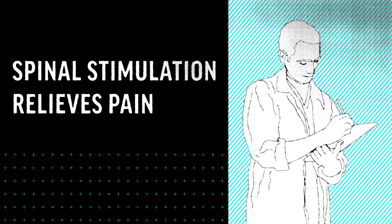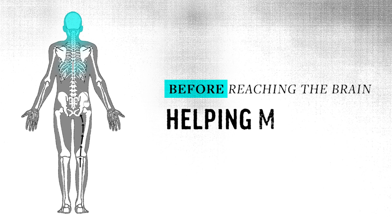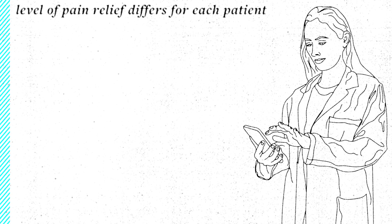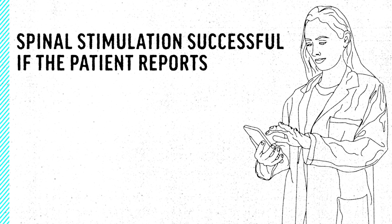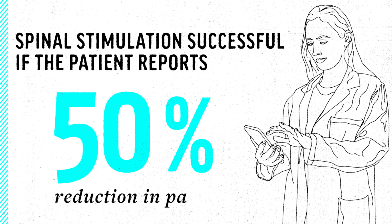While scientists don't understand exactly how spinal stimulation relieves pain, most experts agree that the electrical current disrupts pain signals before they reach the brain, helping mask pain. The level of pain relief differs for each patient, but physicians generally consider spinal stimulation successful if the patient reports at least a 50% reduction in pain.